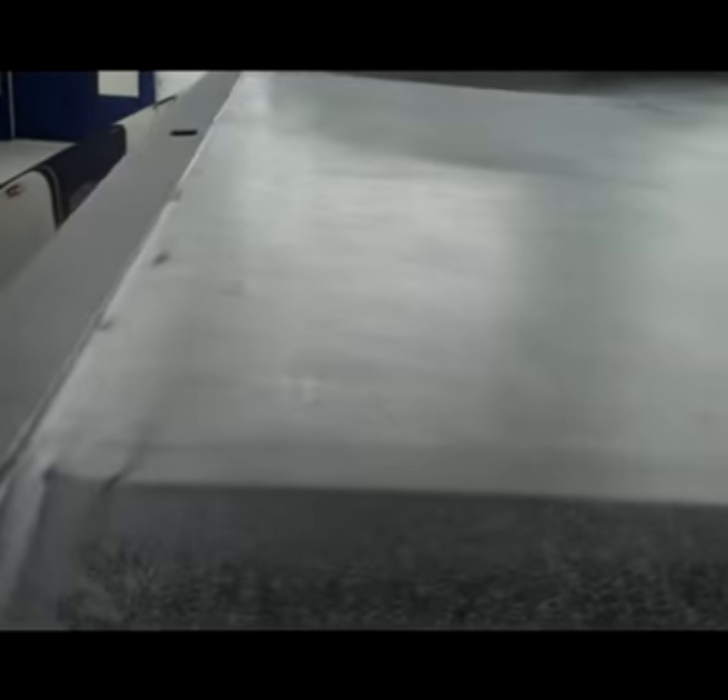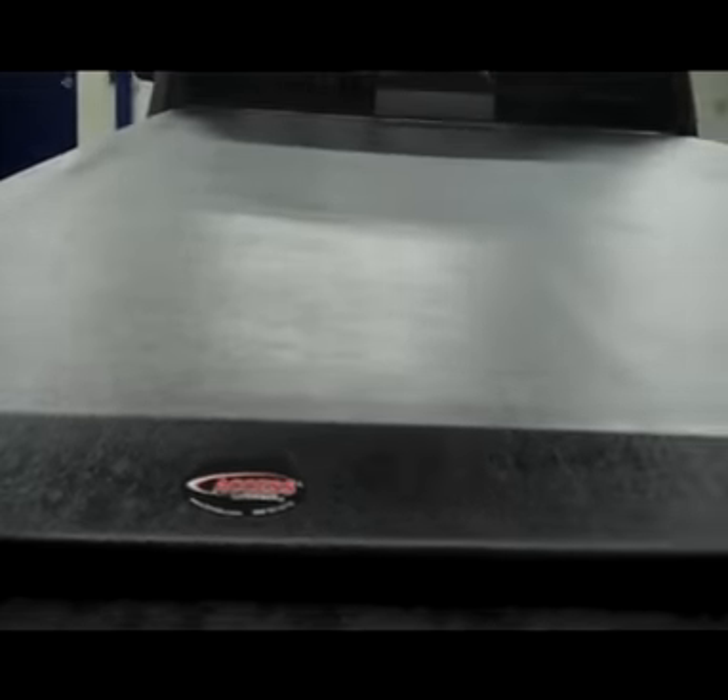As we take you towards the back, it does have factory style bed rail covers and a tailgate cover. It also has an Access complete soft top tonneau cover in amazing condition. Reverse view camera, locking tailgate, extremely clean gate, chrome mirror bumper with reverse backup sensors, and a complete spray-in bed liner.